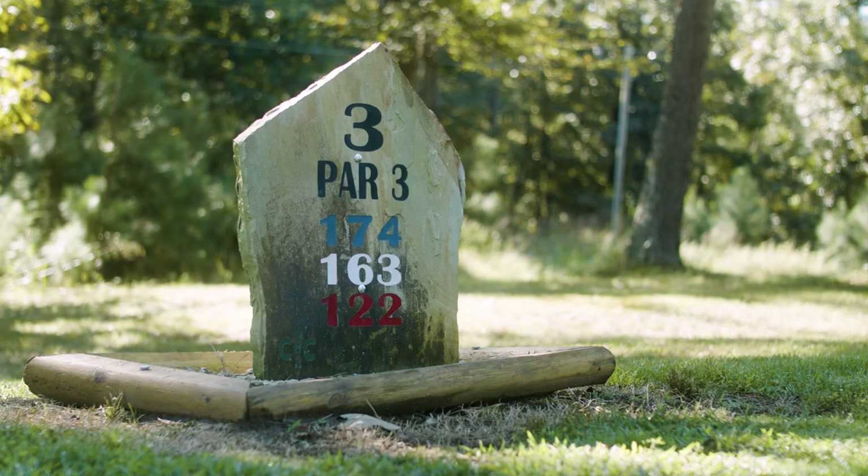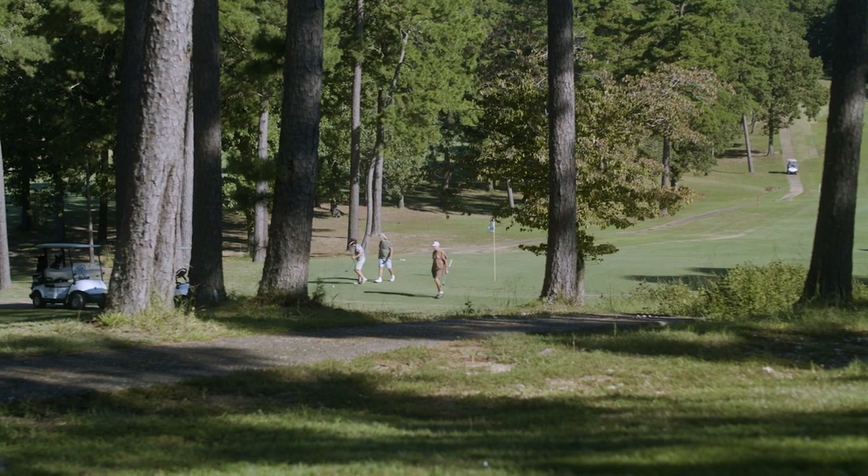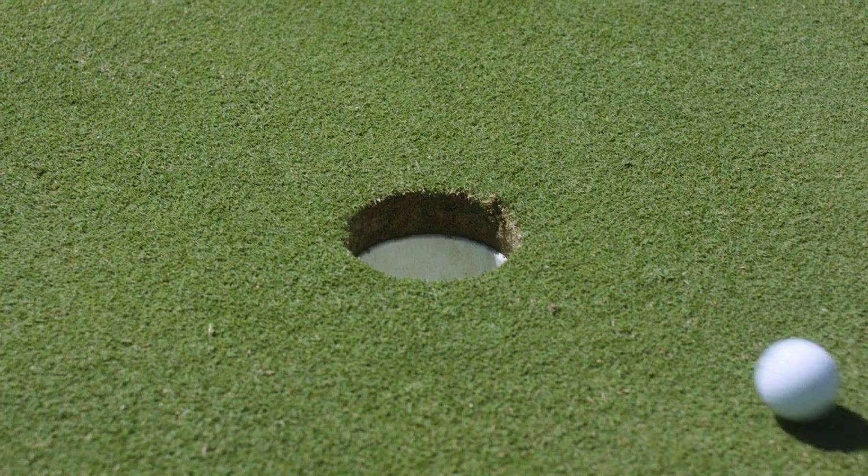The original nine holes was built in 1974. In the mid-80s they started building a new nine and intermixed it with the other nine, and opened up in 1988 or 1989.